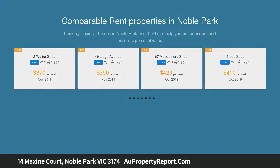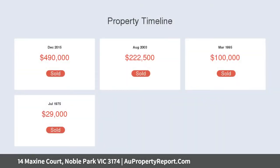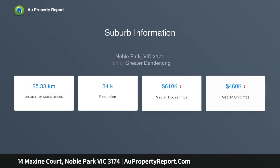Sitting on land of approximately 604 square meters (RP Data CoreLogic), it's better than your average size, offering three good-size bedrooms. The delightful kitchen features plenty of storage space, a breakfast table, gas cooktop with oven, and dishwasher — it's a lovely place to call home.